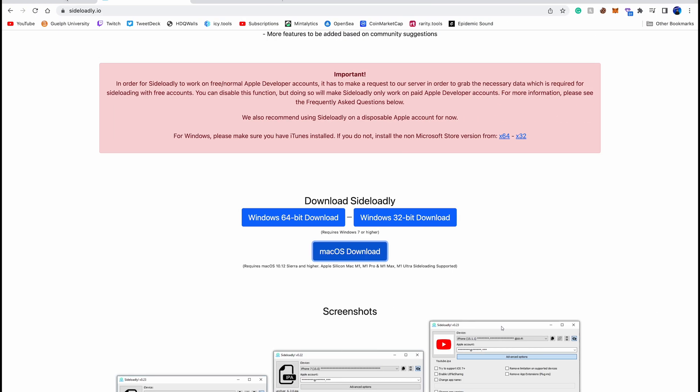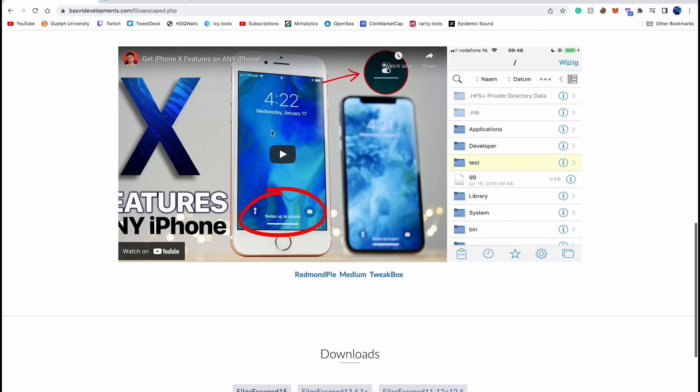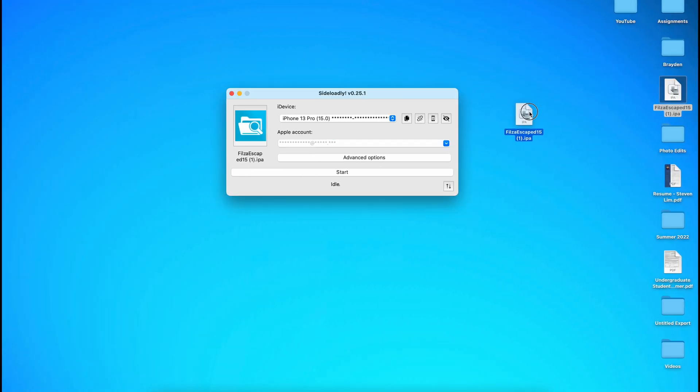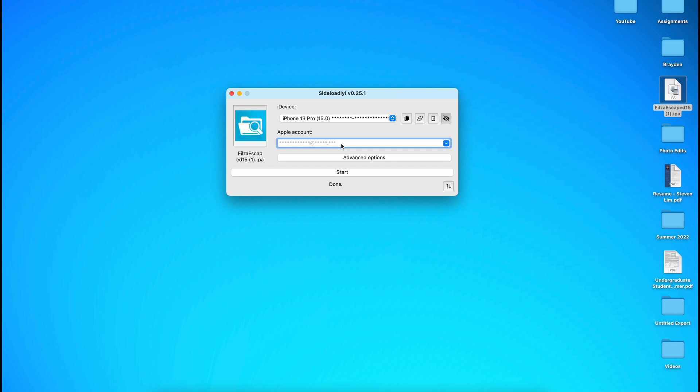Once you've done that, we need to install the IPA. Go to the link in the description, which takes you to Apple Drive's website. Scroll down on the main page and you will see something called Files Escape 15. Make sure you don't install the ones from previously — like for iOS 14 or iOS 13 — so make sure it's Files Escape 15. Once you download it, bring it to your desktop. Then just drag the IPA file into Sideloadly, and you should see the Files Escape icon appear. Click Start, then enter your passcode when prompted.